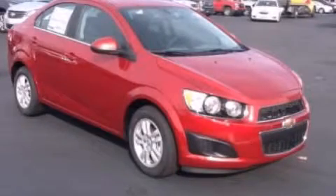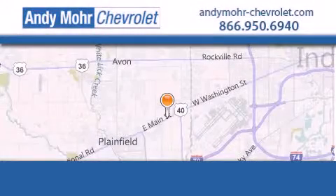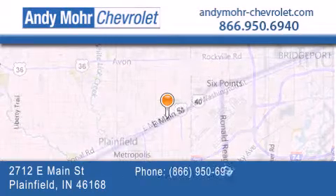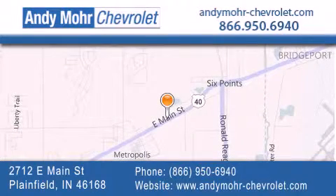Stop by today and test drive this automobile for yourself. Andy Moore Chevrolet is the place to find new Chevrolet cars as well as pre-owned cars in Indianapolis. You can visit our new and pre-owned inventory online, get new car pricing, and receive free no obligation price quotes.